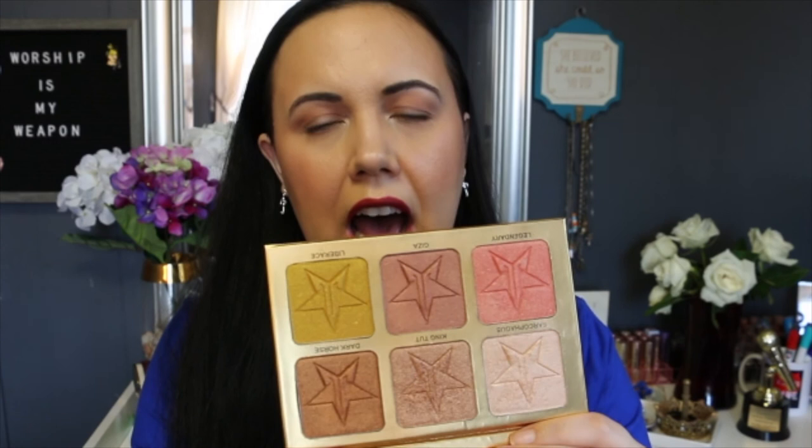I've got the Jeffree Star 24 Karat Skin Frost Pro Palette, and it looks like that. It's got six colors in there. A lot of them are deeper, so I would use them as eyeshadows. I did tend to use Sarcophagus and King Tut. However, colors like Liberace and Dark Horse are a lot darker, so I probably wouldn't use those as highlighters, but it's still a beautiful palette.